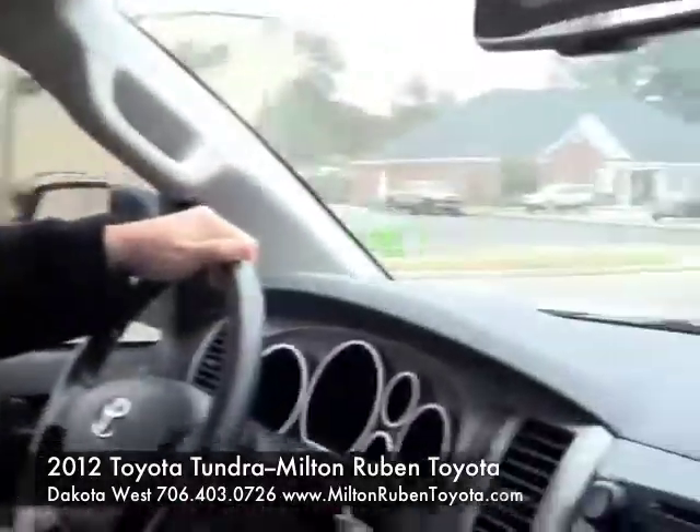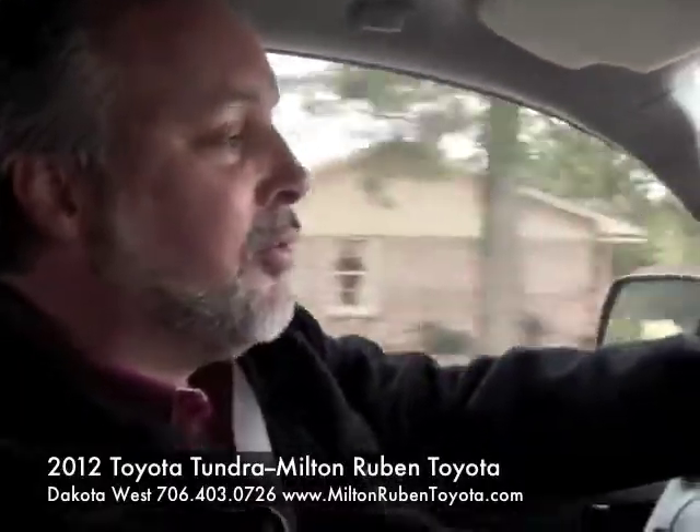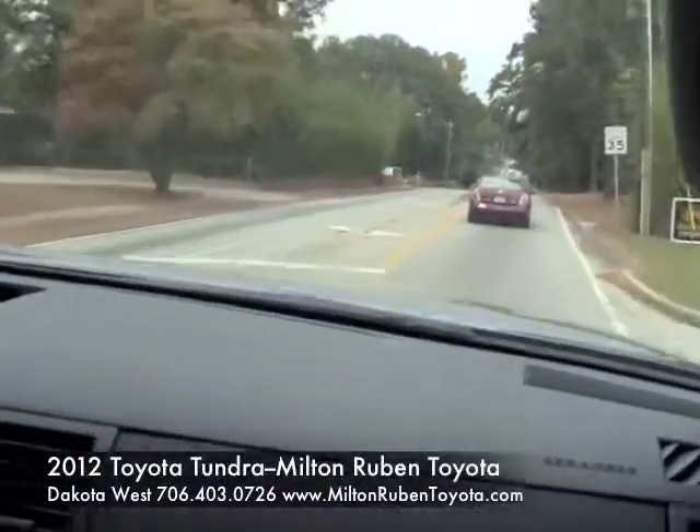Plenty of power — you'll have no problem towing anything up to about ten thousand pounds. Whether you're towing a boat, whether you're towing some four-wheelers, whatever it may be, you've got the power to tow it with this great Tundra that you'll find at Milton Rubin Superstore on Washington Road.